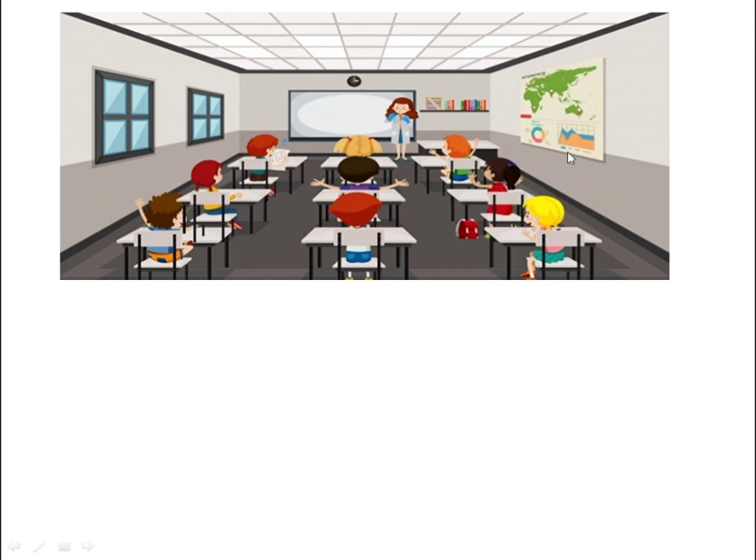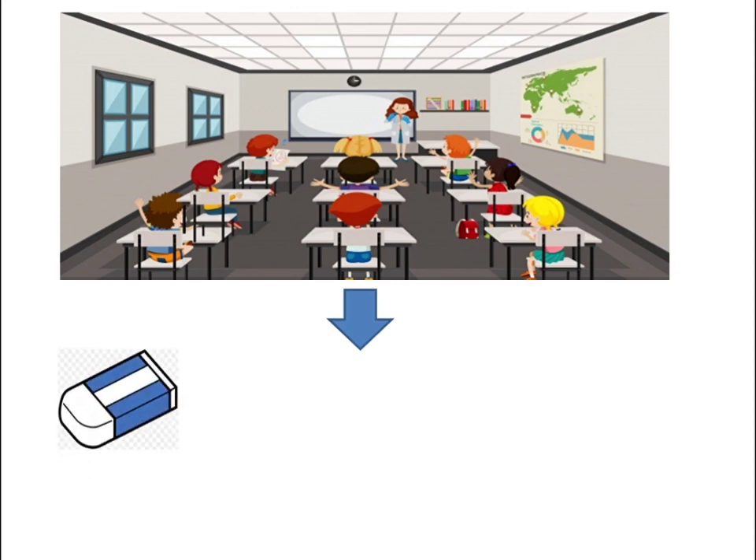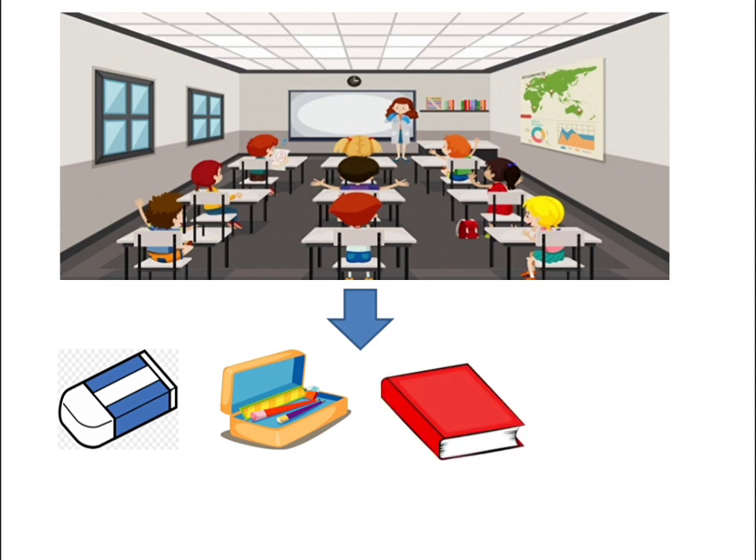Now what things can you bring to school? Very good — the first one, what picture is that? Good job — eraser! The first thing you can bring to school is an eraser. Now look at the second one — very good — pencil case! The third one is a book.